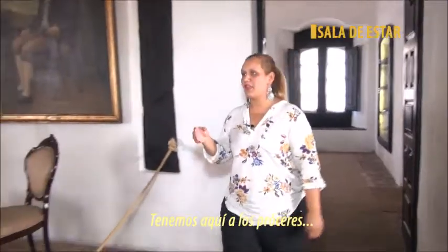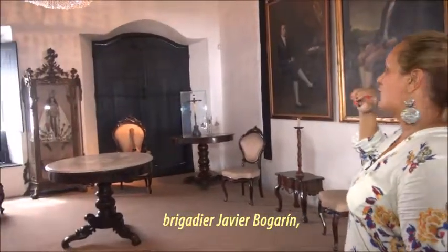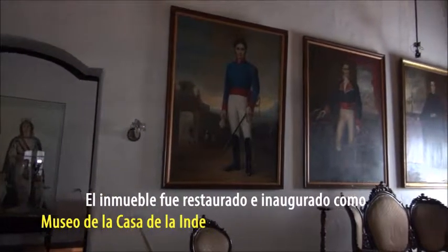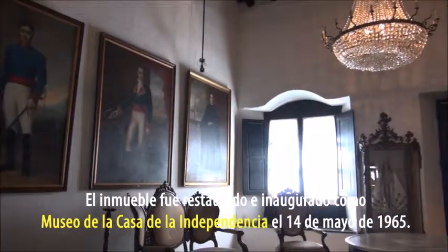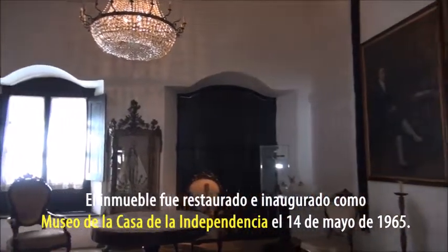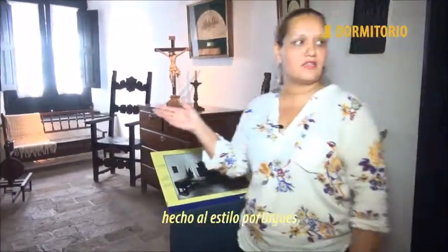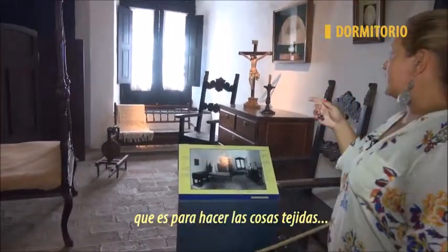In the dormitorio we have a room that belongs to Fernando La Mora, made in the style of Portuguese. We have the biombo, the rueca, which is used to do things, and the toilet.